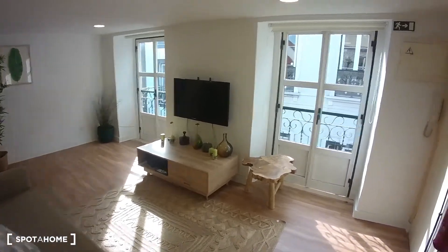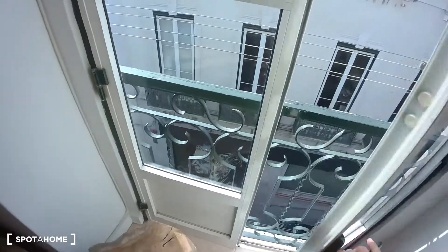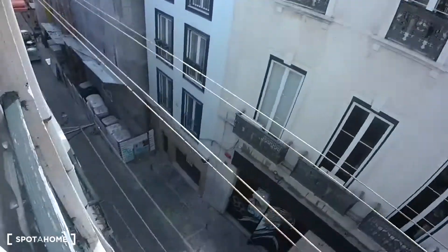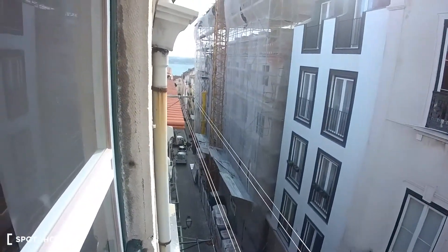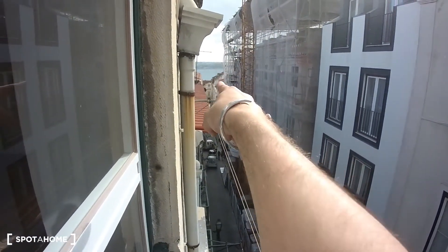This is a very nice flat, I have to say. I would also like to show you the neighborhood. This is Bairro Alto. You can actually also see the river over there in the distance.